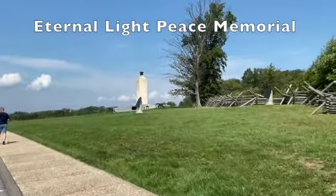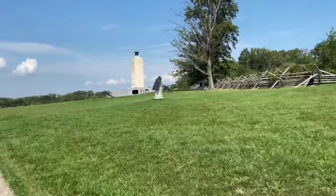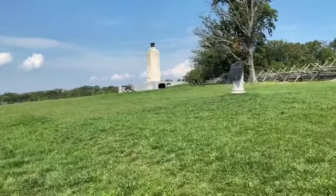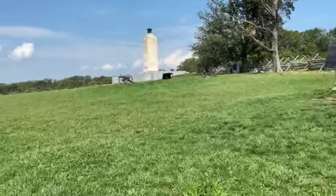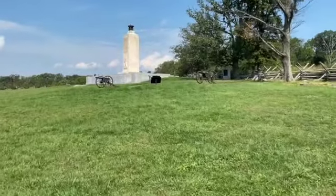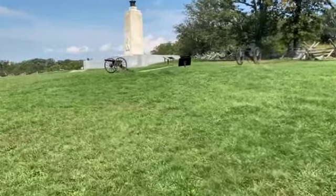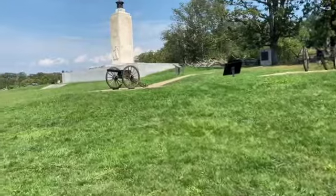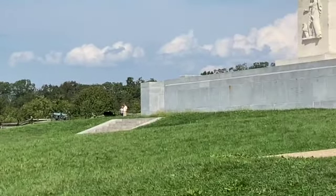This is an eternal peace dedicated monument. The granite has come from Maine. There are almost 600 cannons here — iron and bronze. This is a reproduction of the iron cannon. There is also a bronze cannon. The bronze cannon is original.